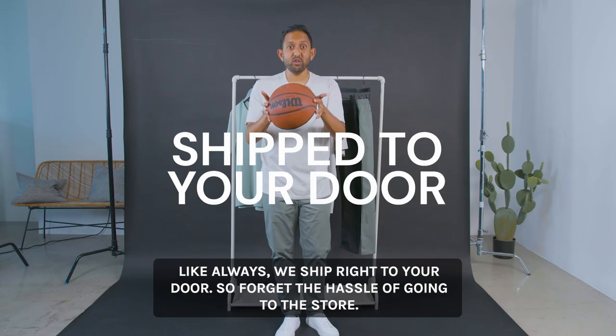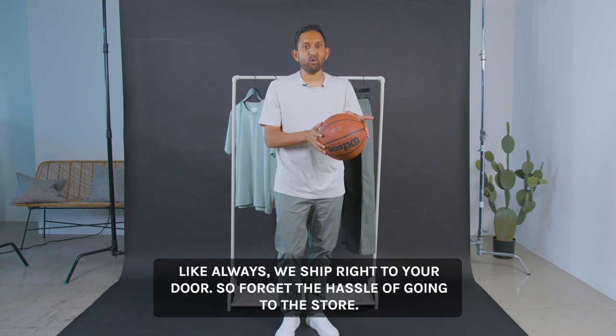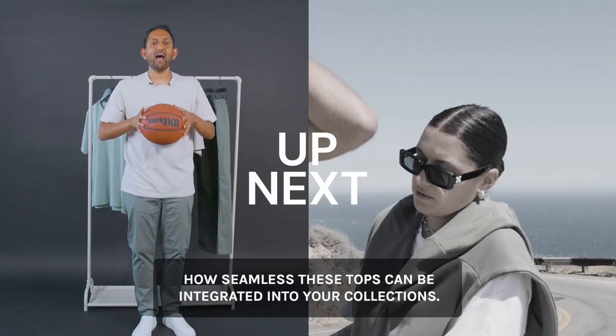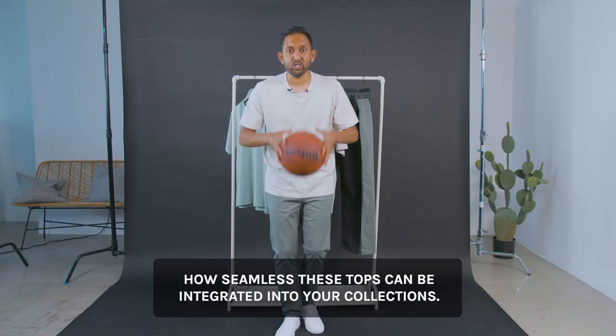Like always, we ship right to your door, so forget the hassle of going to the store. Now I'm going to pass it over to Marion to showcase how seamless these tops can be integrated into your collection.